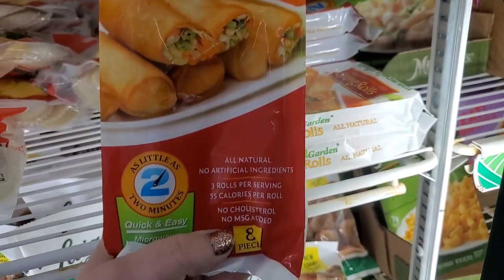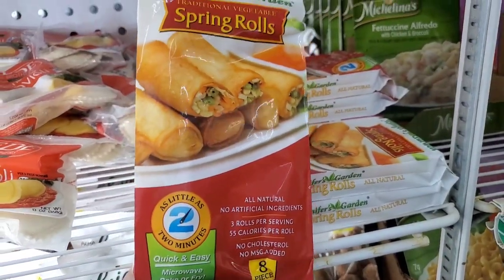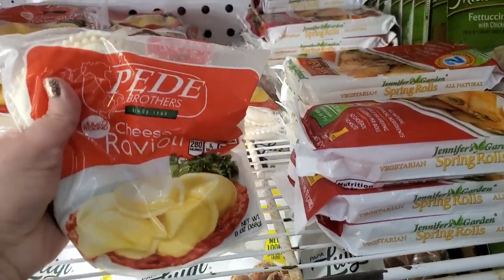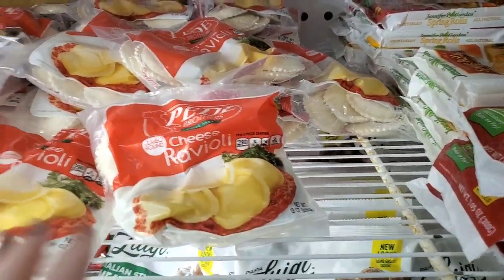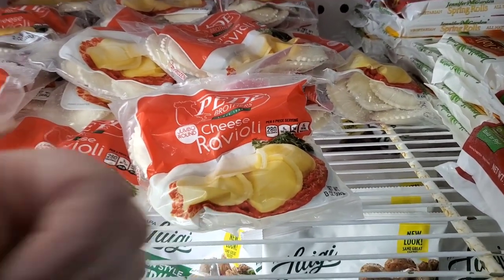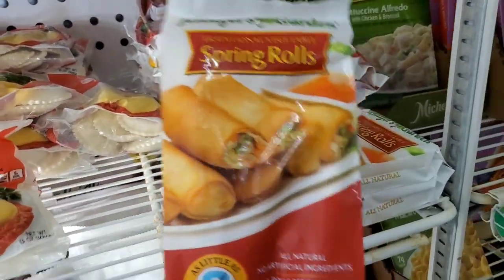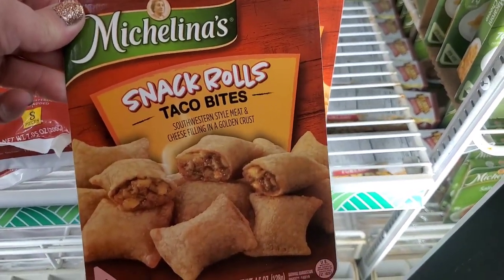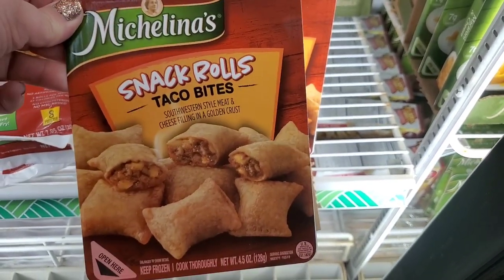In the frozen food section, I'm actually thrilled to see the Jennifer's Garden spring rolls back — I haven't seen them in months and months. And I just wanted to mention these Petey Brothers cheese ravioli are actually delicious — definitely a great $1.25 purchase and my favorite frozen food in the Dollar Tree. I'm very used to seeing the Michelina's Pizza Bites, but I don't think I've ever seen Taco Bites ever at the Dollar Tree — so I think this is new.